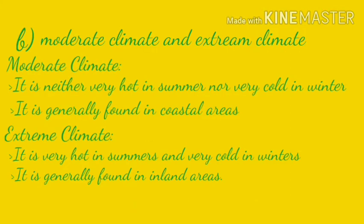The difference between moderate and extreme climate. Moderate climate: first, it is neither very hot in summer nor very cold in winter; second, it is generally found in coastal areas. Extreme climate: first, it is very hot in summers and very cold in winters; second, it is generally found in inland areas.